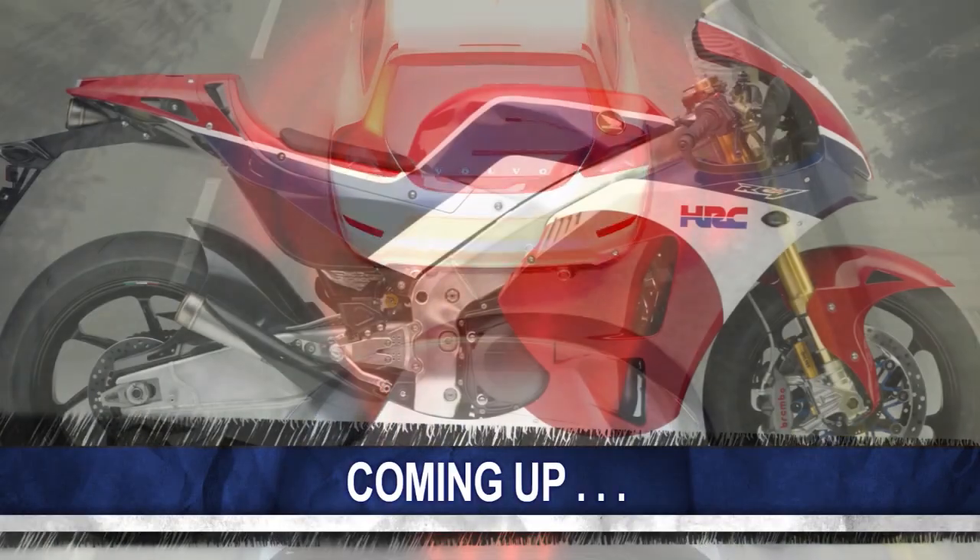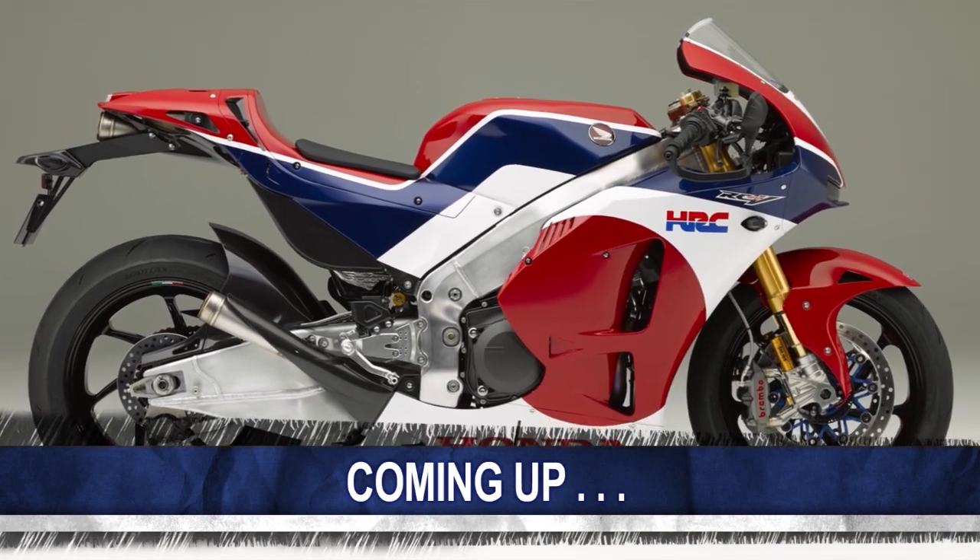Coming up next, Volvo is helping to cut accident claims, and Honda introduces a new rocket ship on two wheels.